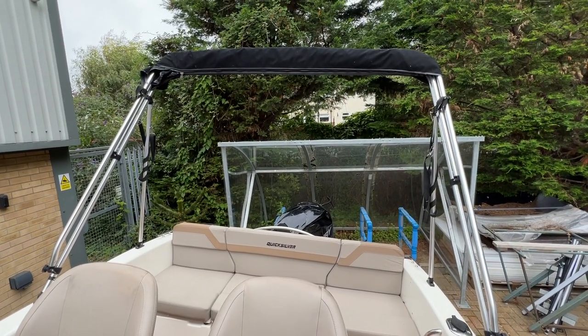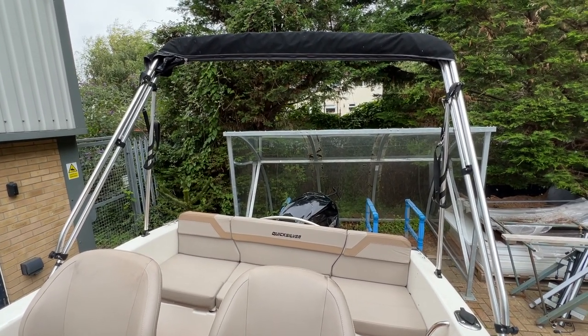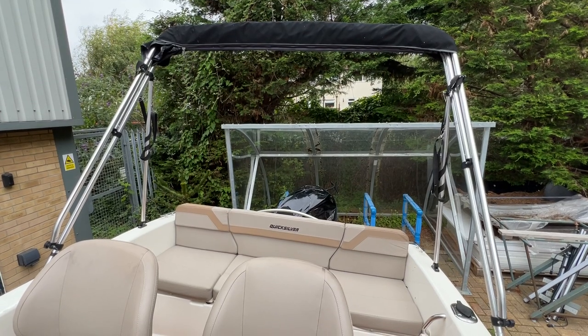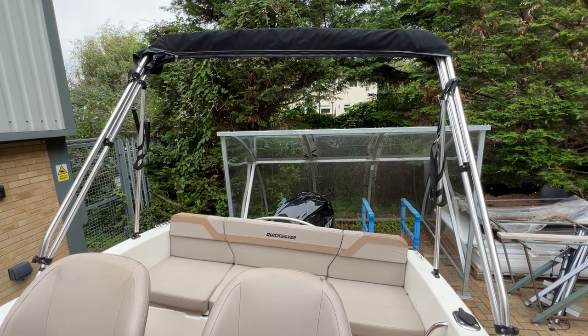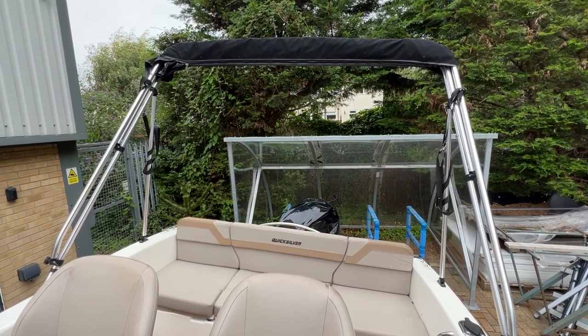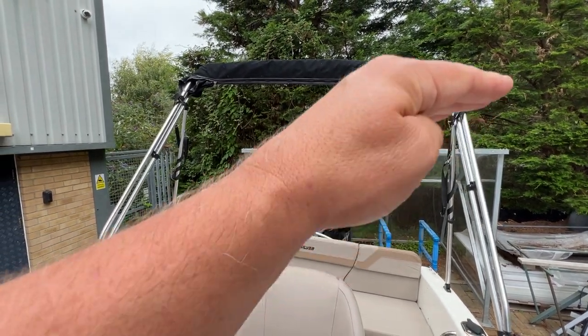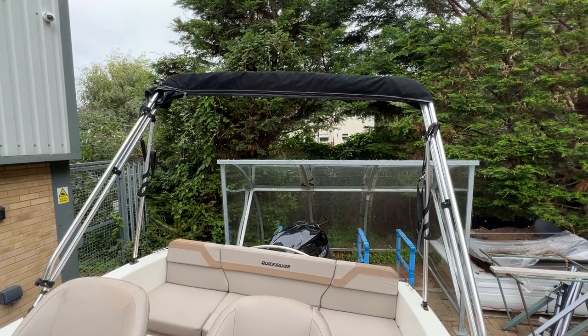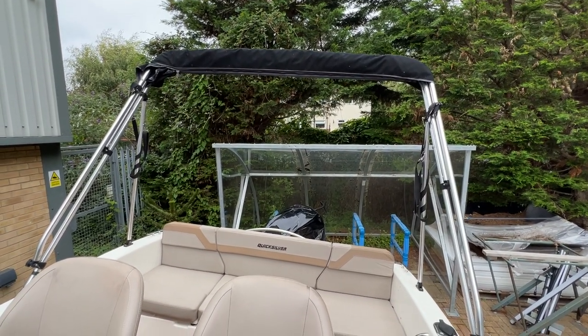Let's start at the top — you can see we've got a nice tall bimini there. I suspect that hasn't been used much, but when it's over the boat it's going to really extend your time outside, keeping the sun's rays off you, and also useful in the rain. The owner has had it modified so it can be made shorter to go under lower bridges with ease.